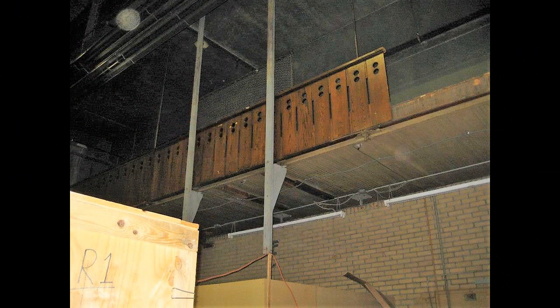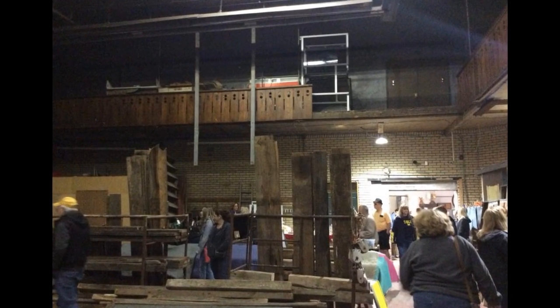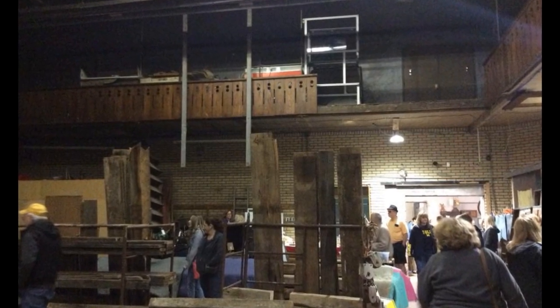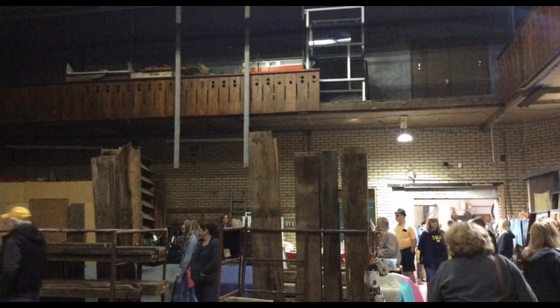Here's a couple photographs of the gymnasium at the school. This is looking upward at where the balcony used to be — it's still there, but not in very good repair. This gives you a better overall view of the gym, and you can see all the people walking through there seeing if they can find an item they want to buy.